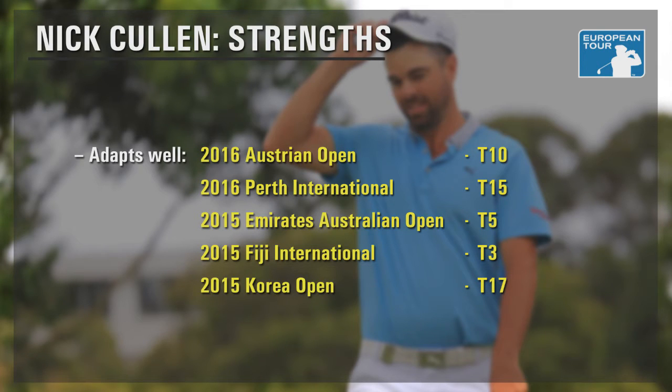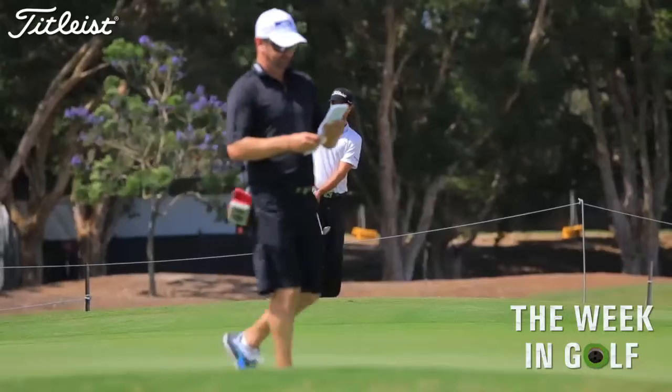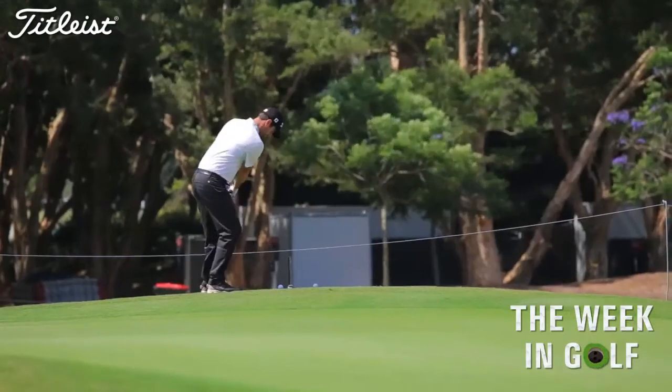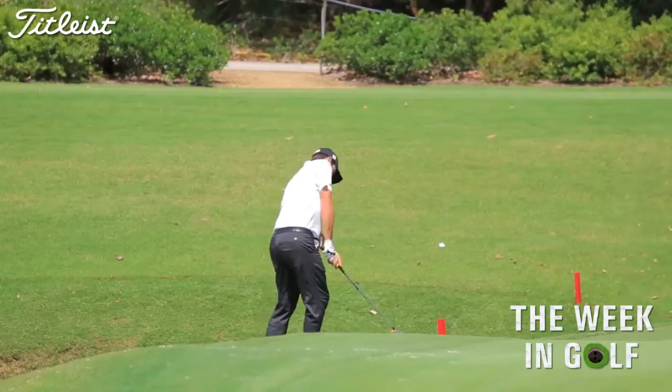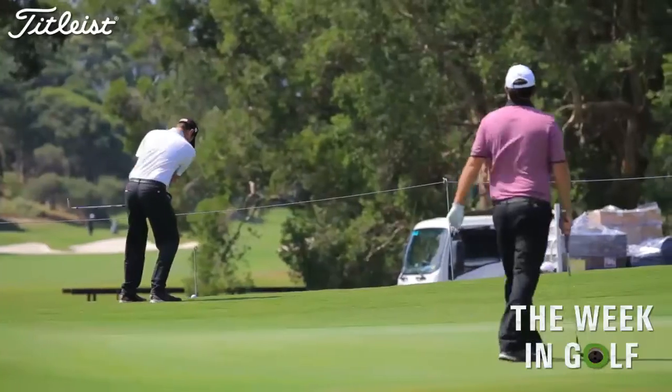His best was tied third in Fiji, where a one-over total for the 72 holes was an impressive feat, with strong winds battering the course for much of the week. While the breeze might not bother Cullen this week, there are some issues he'll need to address if he's to contend at Troon, most of those problems coming on and around the greens.